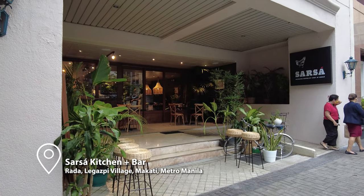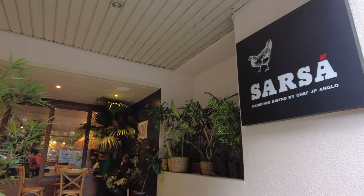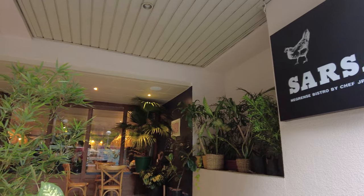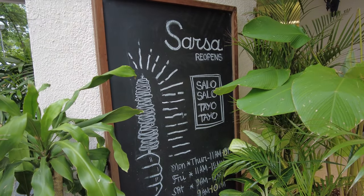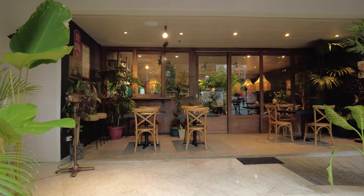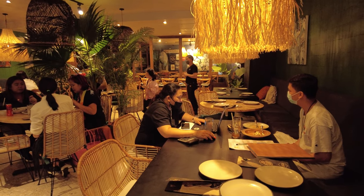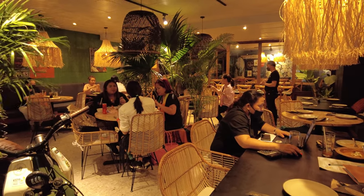Today we are here to visit and try the newly renovated Sarsa Kitchen Bar, formerly known as Sarsa Negrense Bistro. It was opened for a while since it was renovated — the place itself is so brand new, to the highest level. We're here for the reopening, and at the same time I missed their food, so let's go!